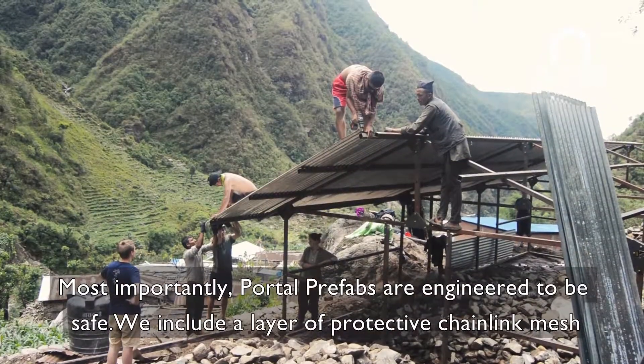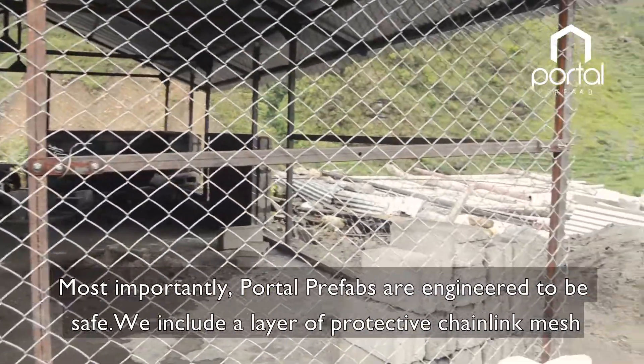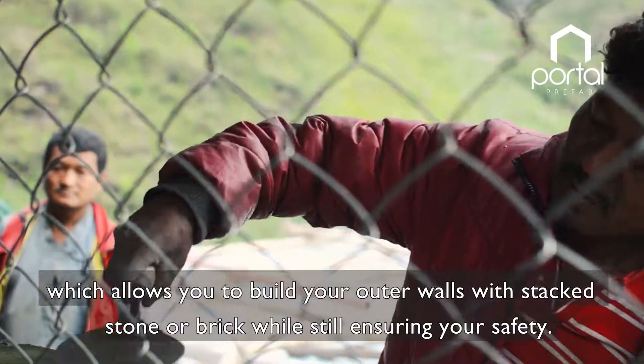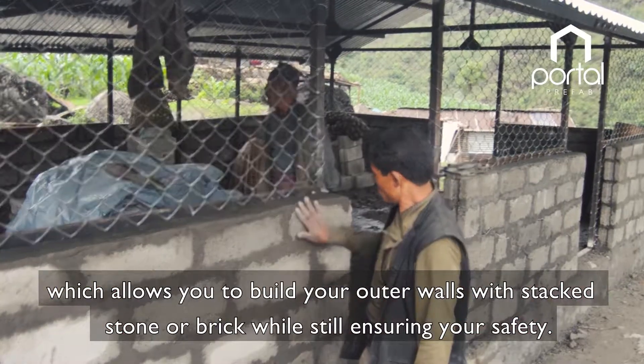Most importantly, Portal prefabs are engineered to be safe. We include a layer of protective channeling mesh which allows you to build your outer walls with stacked stone or brick, while still ensuring your safety.